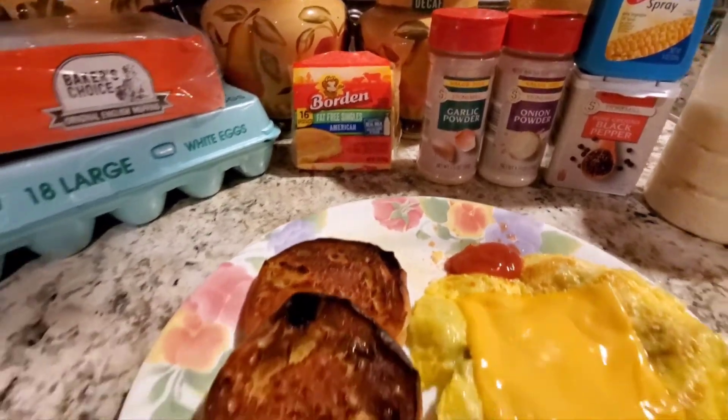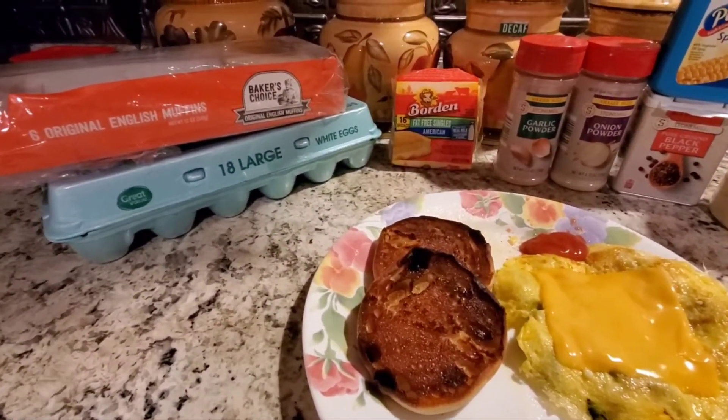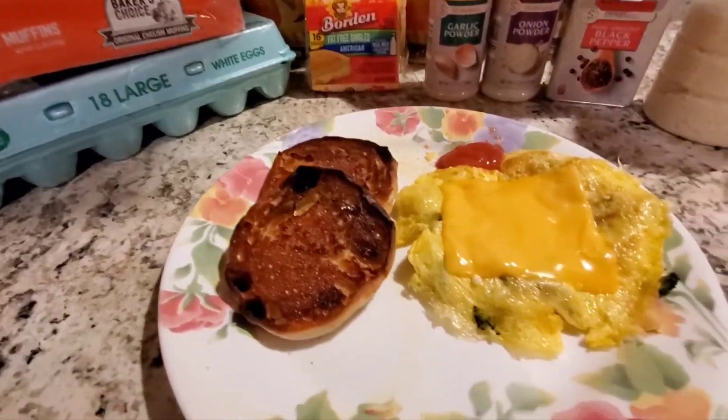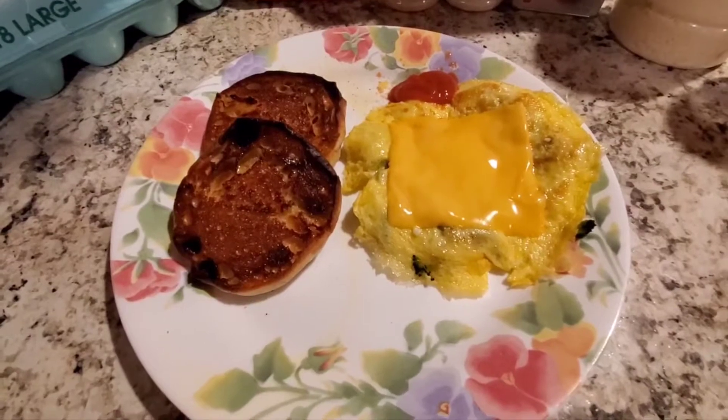These are the English muffins I used — they're not compliant, but I'm counting it as a small carb. And that does it for breakfast. I'll be back with either a shake or lunch.